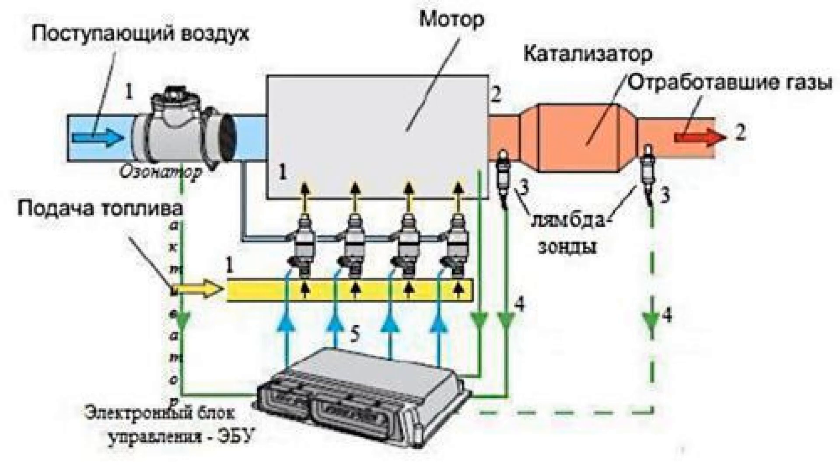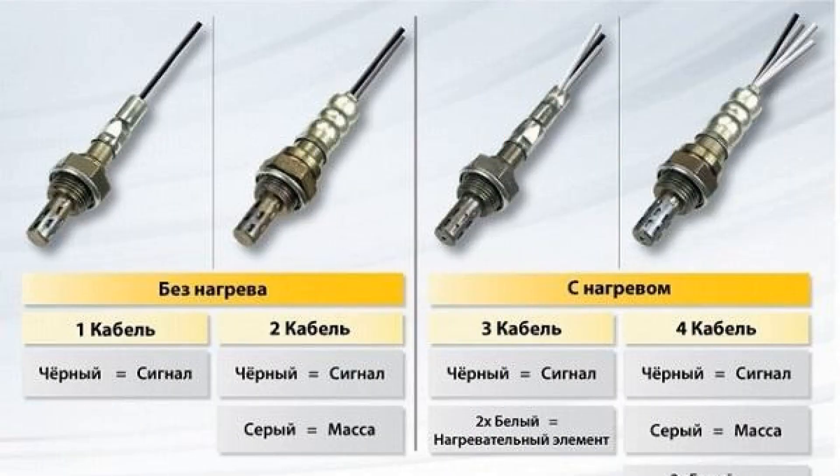Causes of malfunction and obvious signs. As a rule, the following reasons lead to the malfunctioning of the sensor: some aggressive liquid gets on the sensor, for example antifreeze or brake fluid; problems can begin if the owner used chemically active agents in the process of cleaning the regulator housing; if the vehicle fuel contains a large amount of lead compounds; or in case of significant overheating of the regulator, either due to the use of poor quality fuel or a clogged filter.